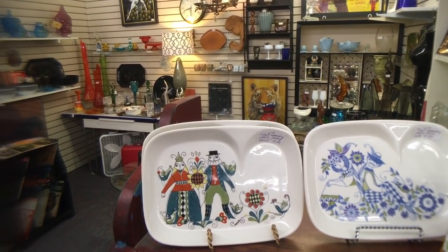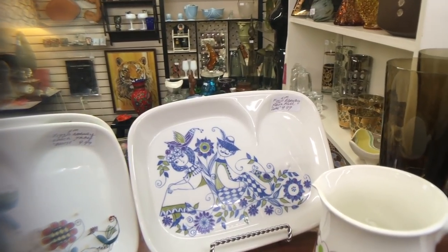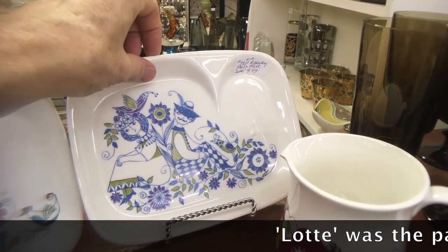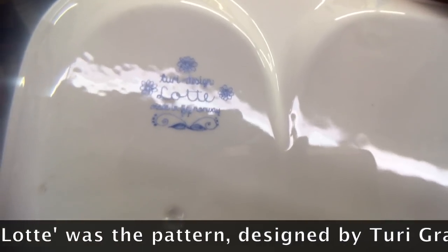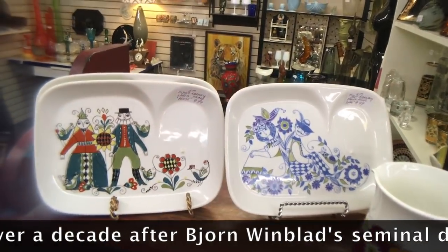These are cute. This is a company called Figio from Norway, and the design on the right looks a lot like Bjorn Lindblad's designs for Rosenthal — it's actually loti. These are only $10 each, which I think is pretty inexpensive for what they are.